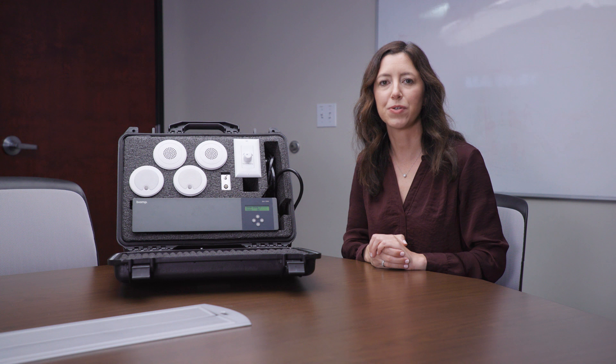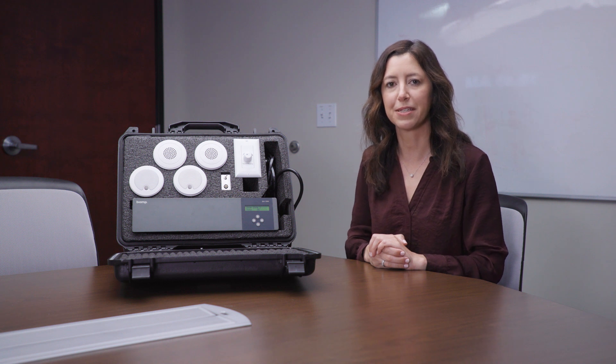Hi, I'm Kim DiNardo. I'm a senior area sales manager and today I'm going to be talking about how to demonstrate the QTX sound masking system.